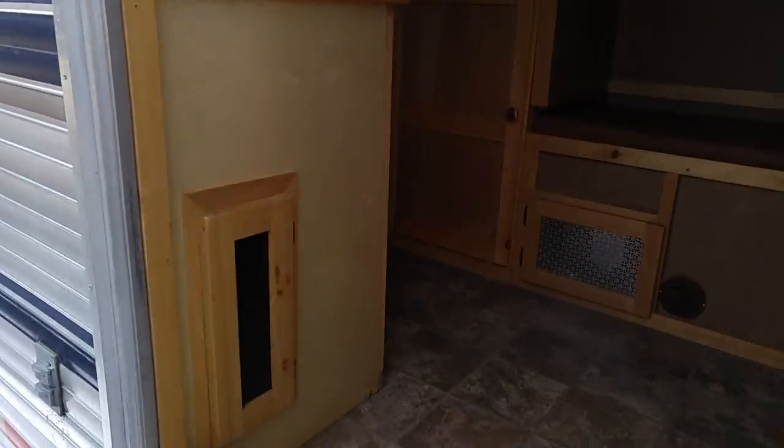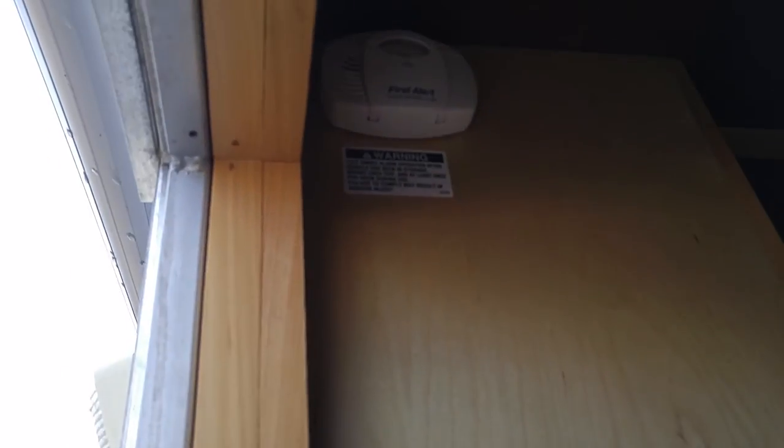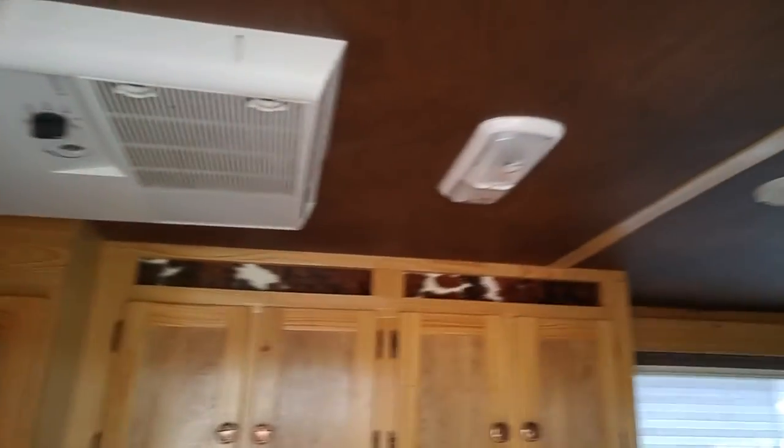Door lock, you've got your AC here, and a detector right there for your gases.